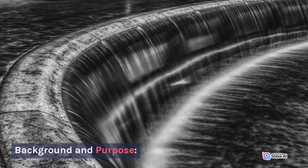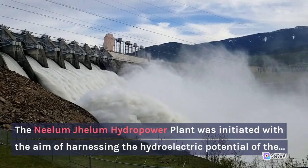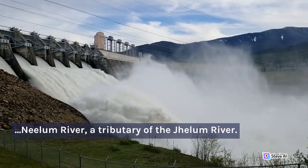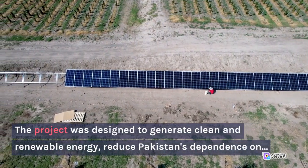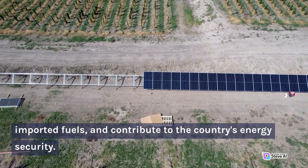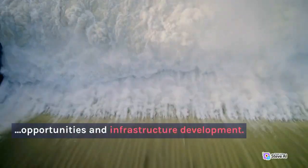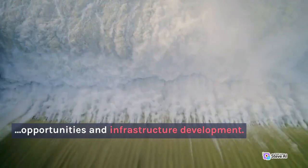The Neelam Jhelum Hydropower Plant was initiated with the aim of harnessing the hydroelectric potential of the Neelam River, a tributary of the Jhelum River. The project was designed to generate clean and renewable energy, reduce Pakistan's dependence on imported fuels, and contribute to the country's energy security. It also aims to provide socioeconomic benefits to local communities, including employment opportunities and infrastructure development.